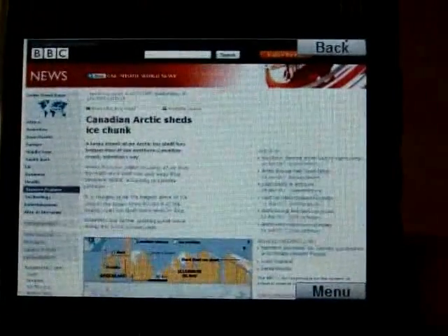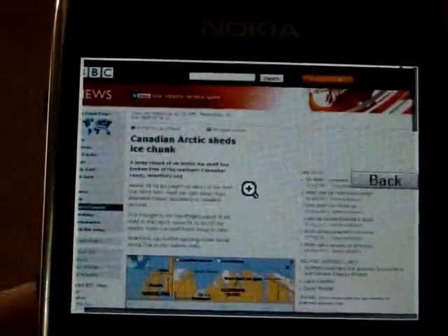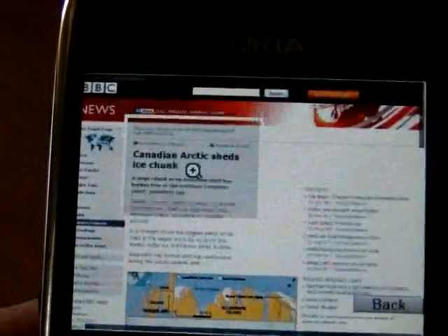As we've just seen in the video, it has a fit-to-screen function so you can see all the text in one column when you zoom in. The amount you zoom in is also adjustable, as shown in the video here.